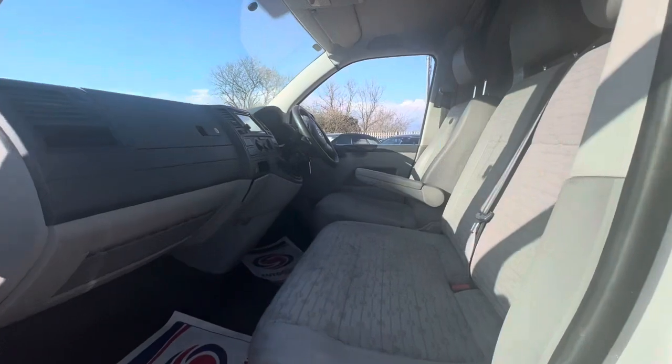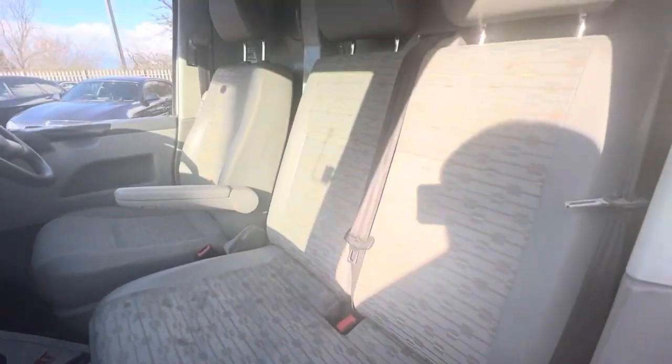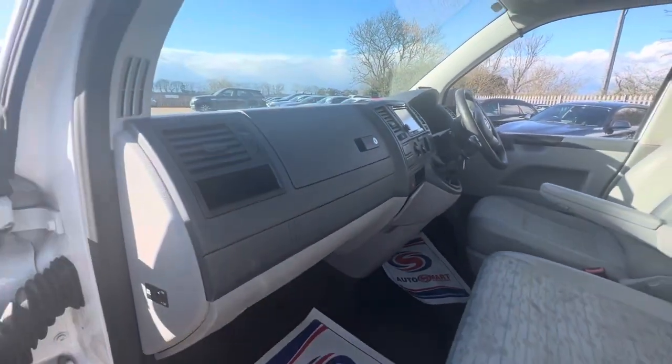Here, as you can see, we have full cloth interior. Overall the seat conditions are good. The dash across here is also in good condition. Same goes for the passenger door card here, with plenty of storage there as well.